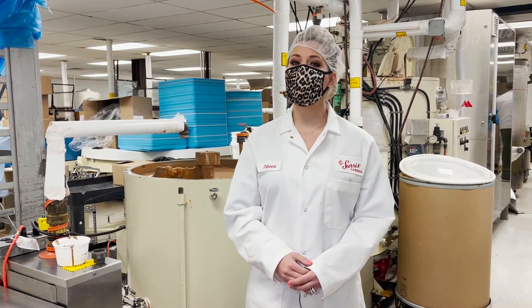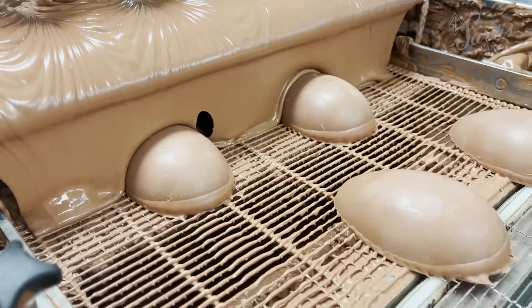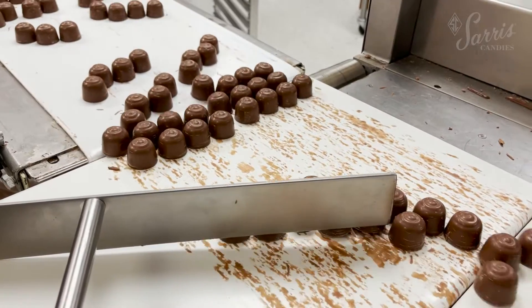We're now standing in the first of our two production departments. You can hear the noise around me. We have numerous chocolate enrobing lines and one shell molder where we make your favorite chocolate confections like peanut butter melt-aways and cordial cherries.